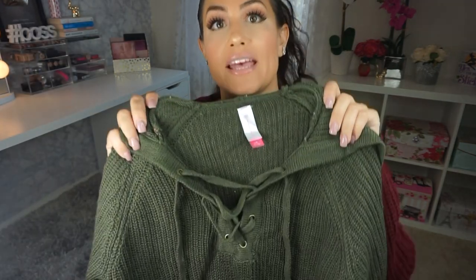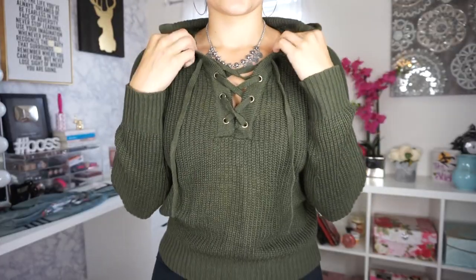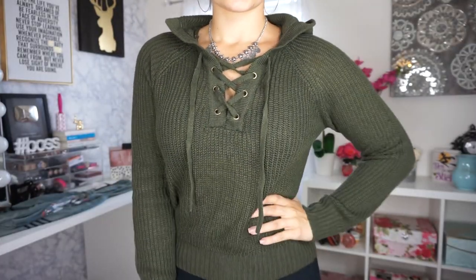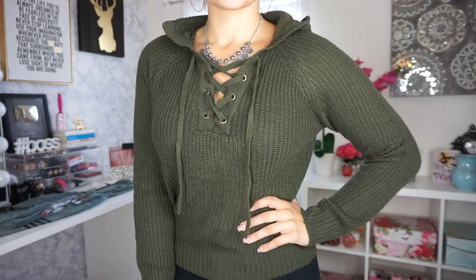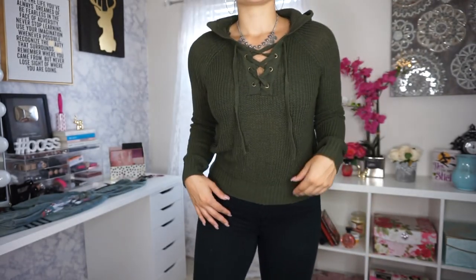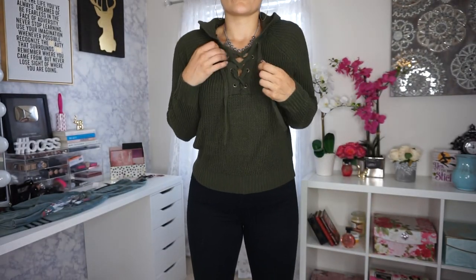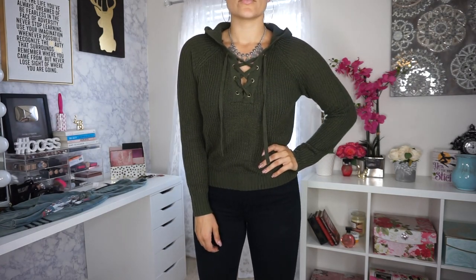Next up, I picked up this green cardigan — I guess you could call it a cardigan, kind of like a sweater pullover situation. I love the navy green; I think that goes really well with brown hair. I could pair this with black leggings for fall or with jeans with those tan boots I showed you. This can go with a ton of different outfits and it's pretty thin so you won't be sweating, but it's really cute and it's got like the lace-up detail there in the front.